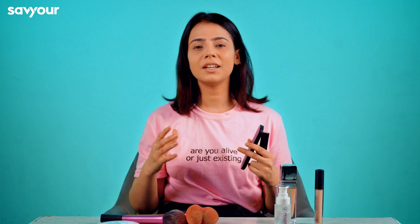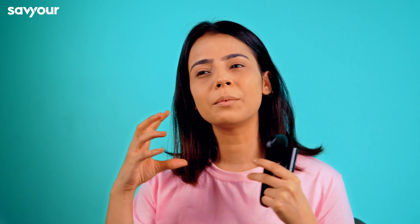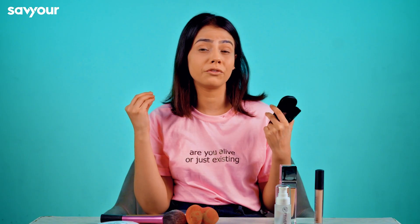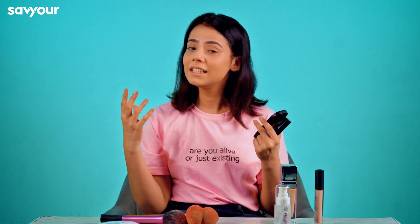This is why we use blush — because when your skin tone is flat, it gives your face a very good, flushy look. It gives your skin a fresh and healthy look. This is why we use blush.